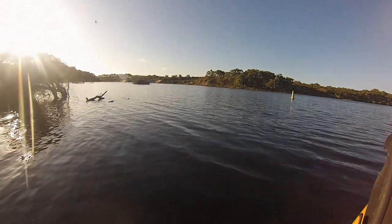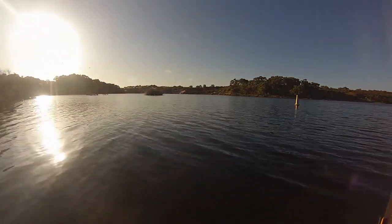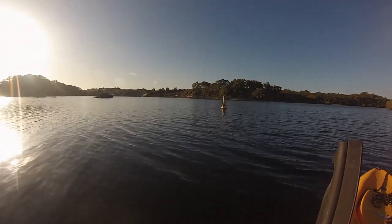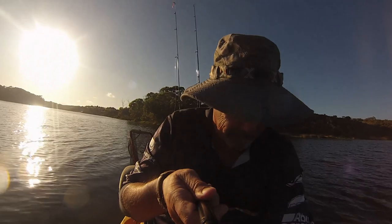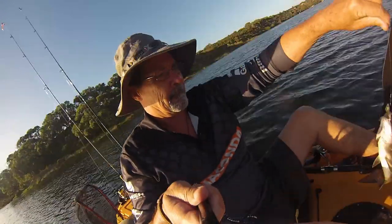I started out trolling Zeeman lures, which I have started to use a lot now. The ones I used were both three inch glow in the early part of the day, and as the sun got a little bit higher I was using the three inch opening sky. Just trolling very slowly with just a little bit of ripple on the water.